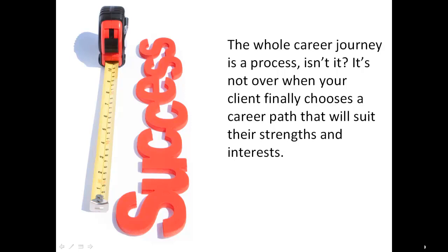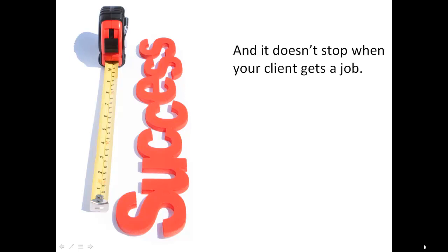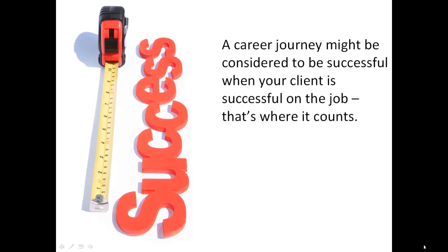Welcome. The whole career journey is a process, isn't it? It's not over when your client finally chooses a career path that will suit their strengths and interests, and it doesn't stop when your client gets a job. A career journey might be considered to be successful when your client is successful on the job. That's where it counts.